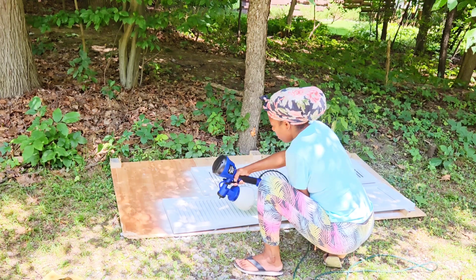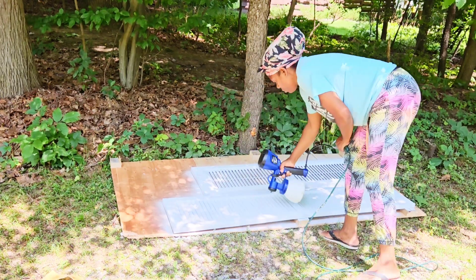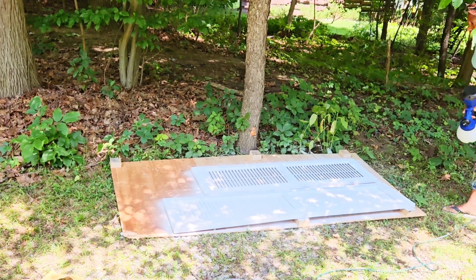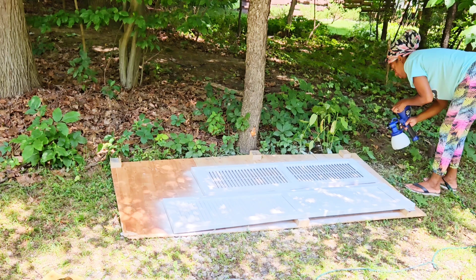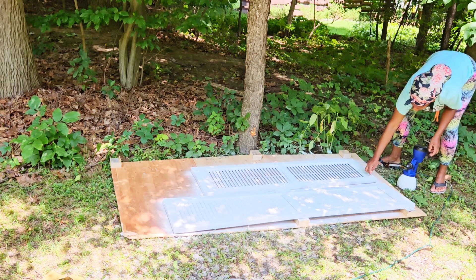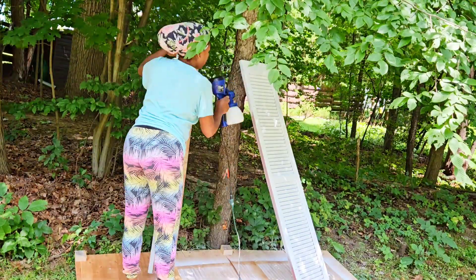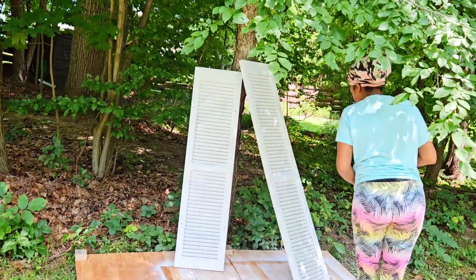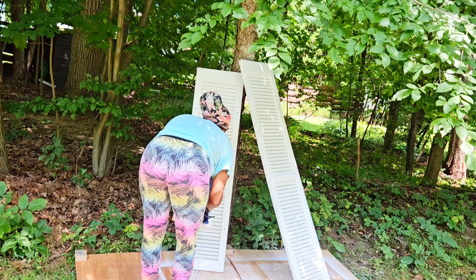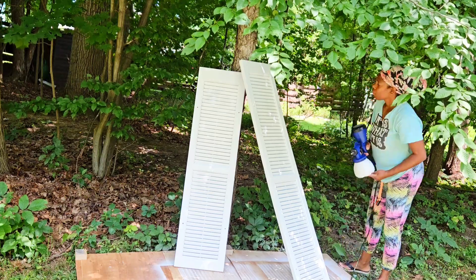I put good clothes on to paint? Get out of here — I want to be comfortable. My t-shirt says 'It Is What It Is.' I made sure my hair was all covered so I don't get paint in it. And this guy — I finished all 18 shutters in less than a day: primed them, waited for it to dry, painted them, waited for it to dry, and hung them.